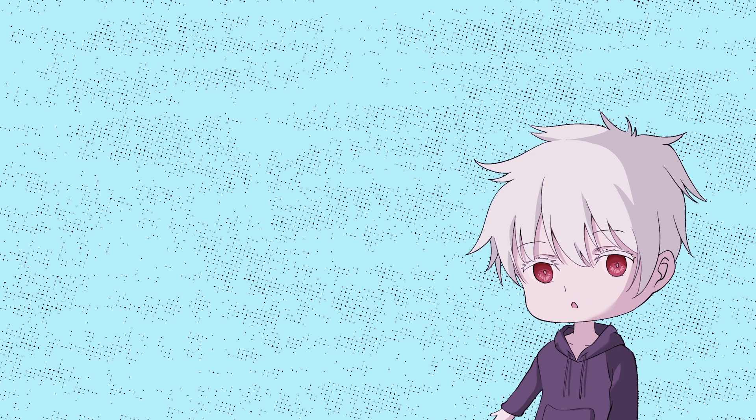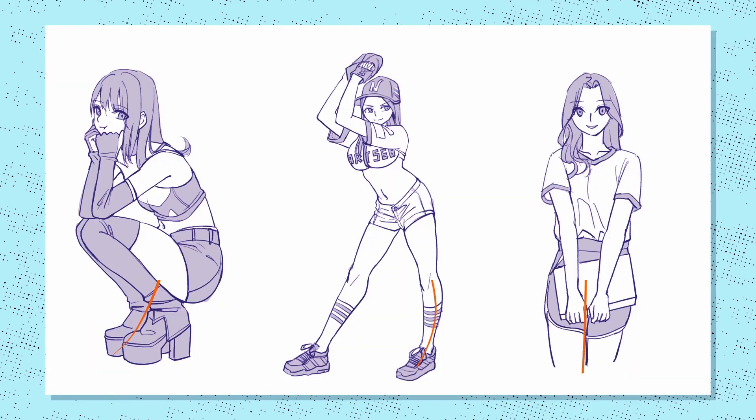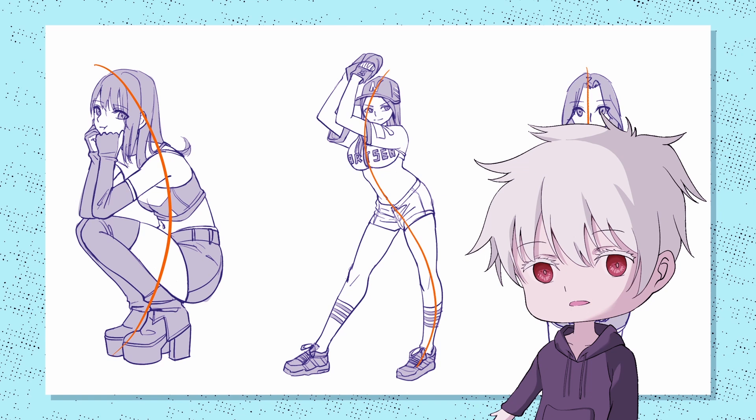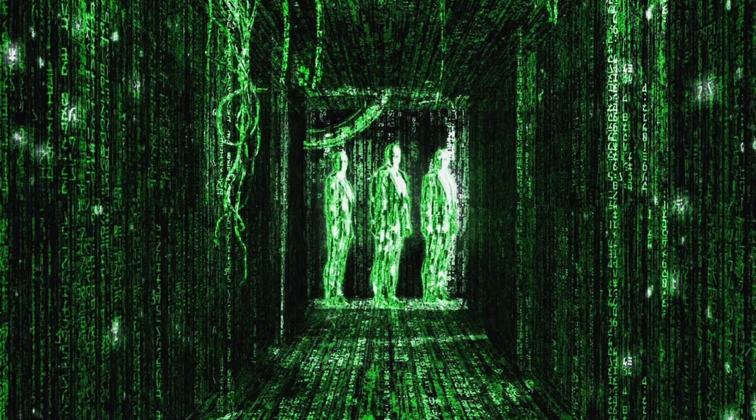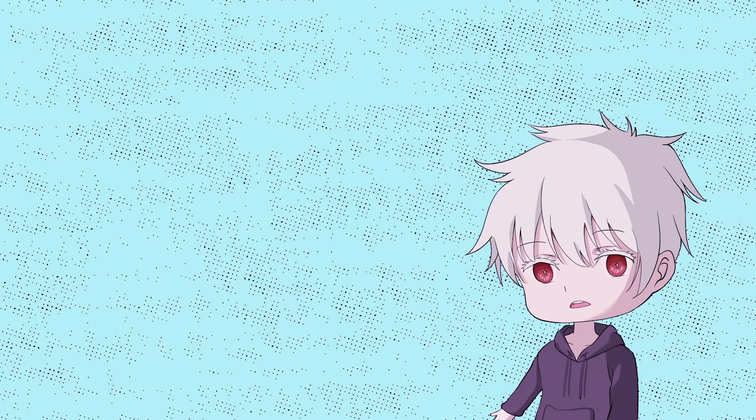Now that you're proficient in drawing lines, the next step is mastering the line of action. The line of action is a continuous line that stretches from the head to the toes, portraying the primary motion direction of a character. Interestingly, the line of action primarily manifests in three shapes, which are C, S, and I. Once you're aware of these CSI curves, you'll begin to see them everywhere. Let's break it down one by one.